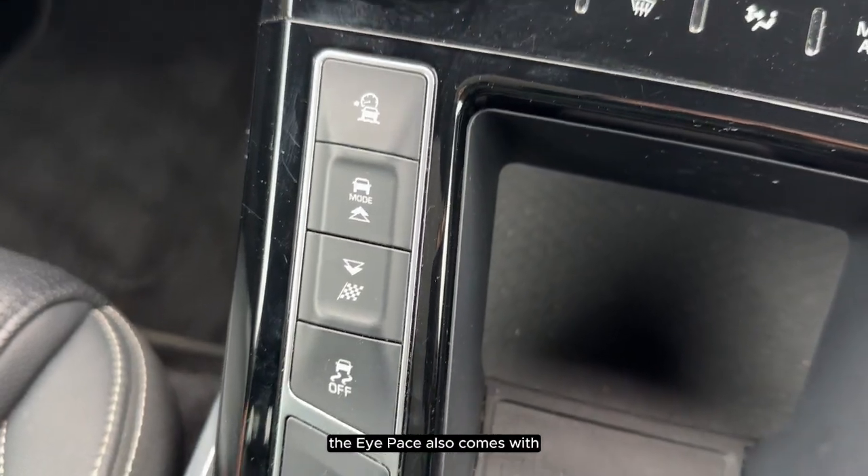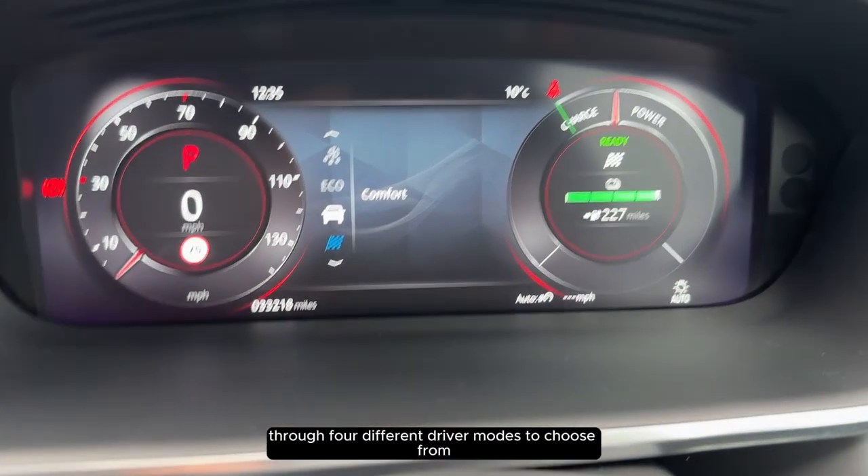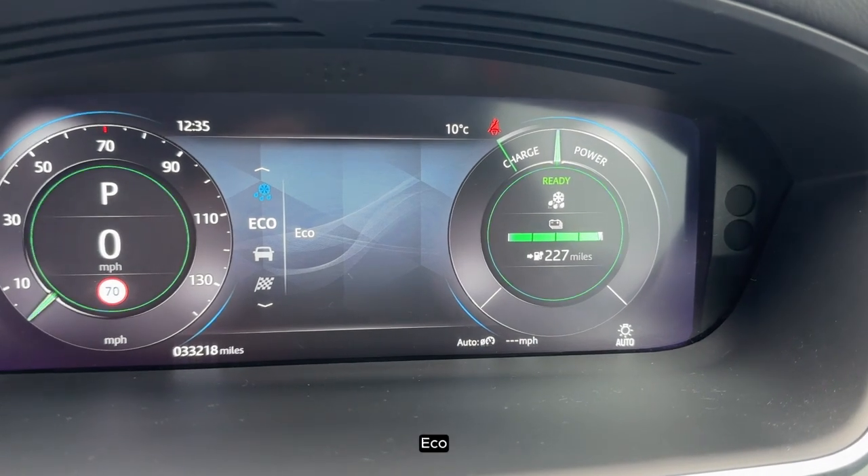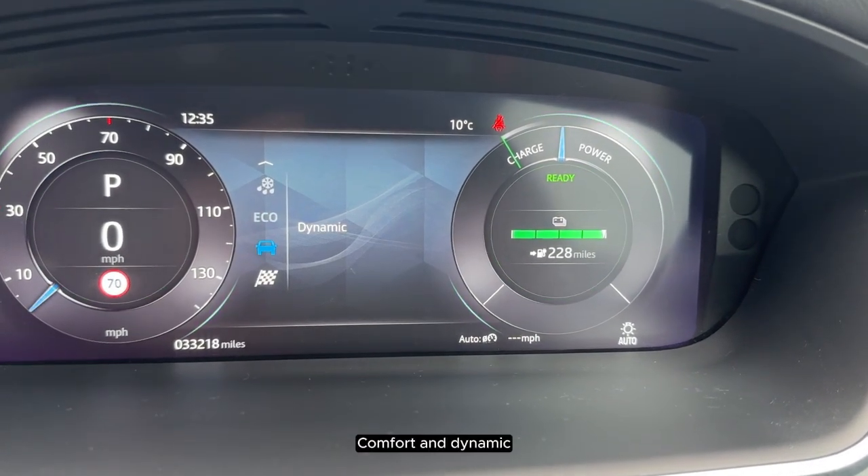The I-Pace also comes with four different driving modes to choose from, which are rain, ice and snow, eco, comfort, and dynamic.